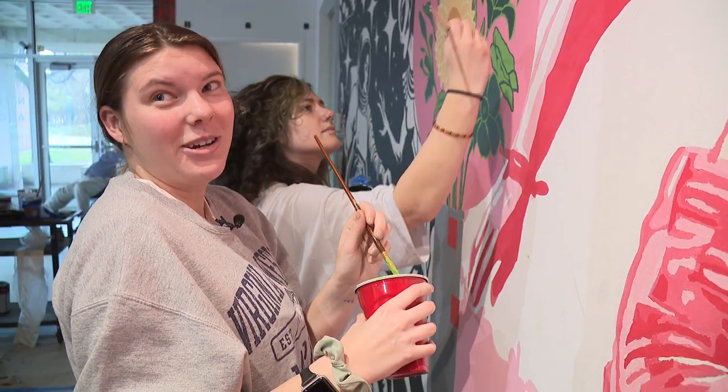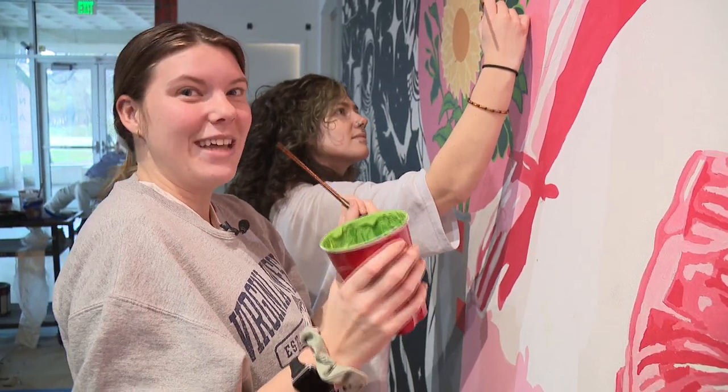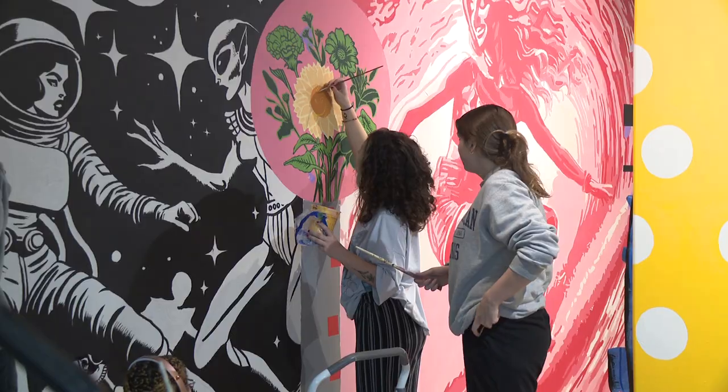I'm actually an education major, so this is just a fun little course I happen to be able to take and participate in. It's like a happy surprise.